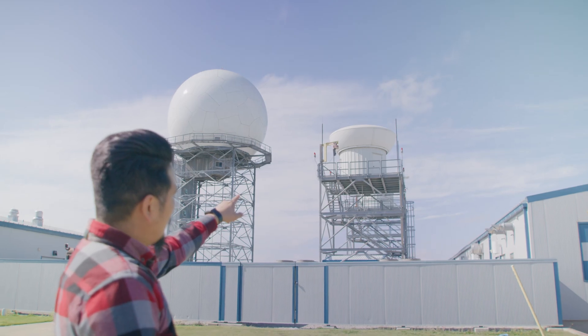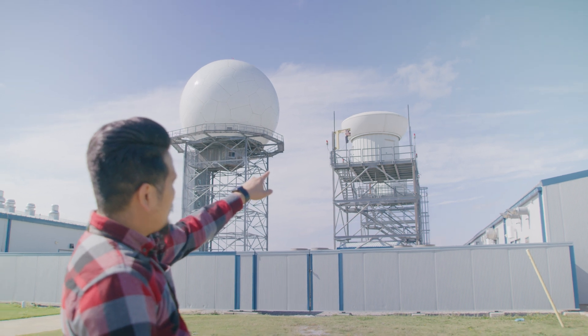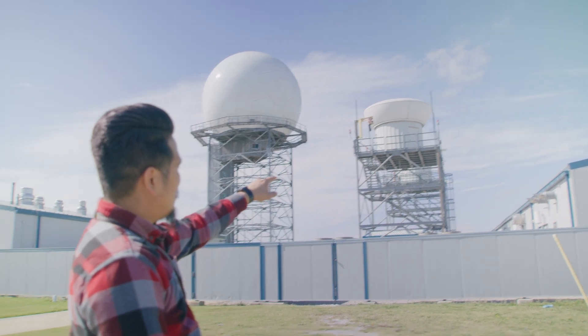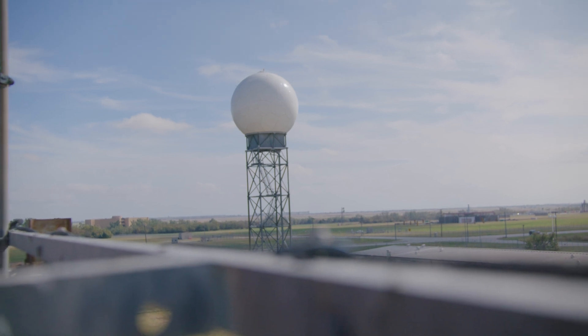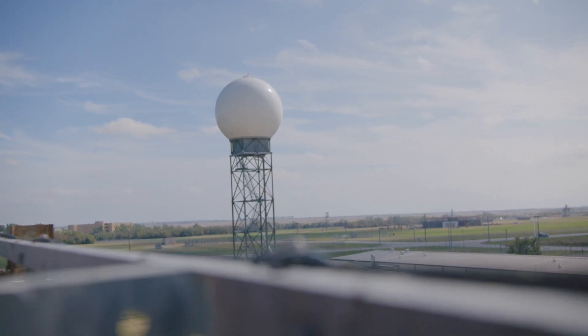One of the great advantages of the Aeronautical Center that's unique across the nation is that we have most of the equipment that's out across the national airspace system replicated here at the Mike Monroney Aeronautical Center. If you look out your window of your plane and you see a radar — those things that look like golf balls on top of a tower — many of those are actually installed here at the Mike Monroney Aeronautical Center.